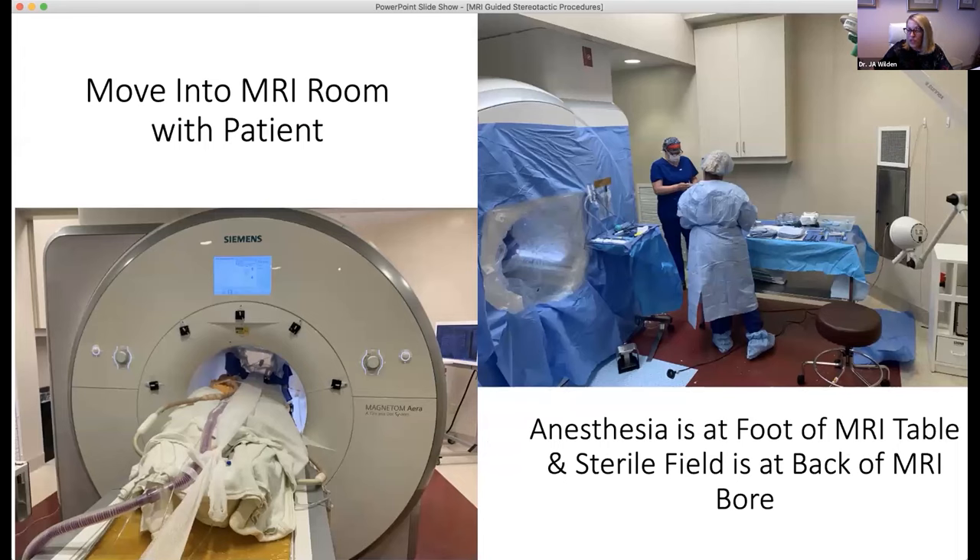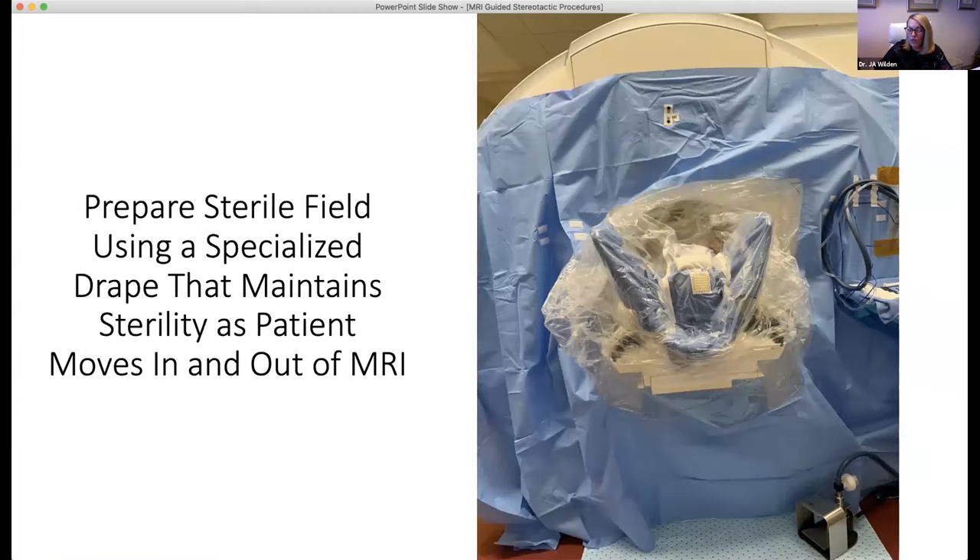Once the patient is pinned, they are moved into the MRI room and bore. Anesthesia will have limited access to the patient, so we typically place our blood pressure cuff on the leg and an arterial line for patients with cardiac history or those over 75 to 80. Anesthesia is located at the foot of the bed with MRI-compatible equipment. We create a sterile field around the patient's head using a retractable drape provided by ClearPoint, which is connected to both the front and back of the MRI machine, allowing the patient to move in and out without losing sterility.